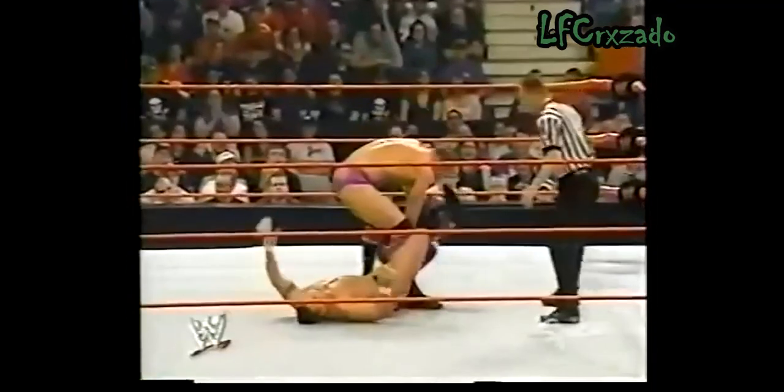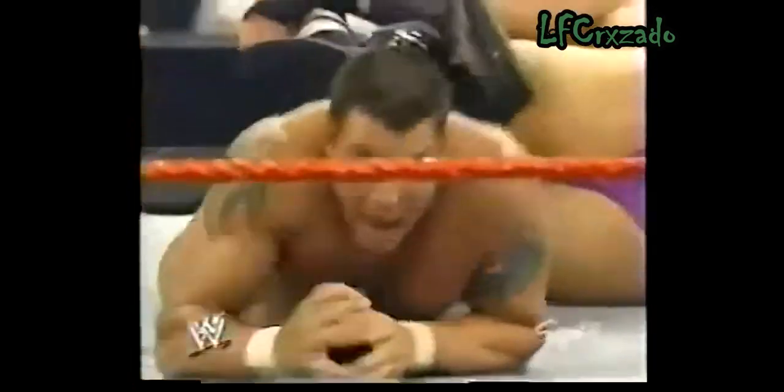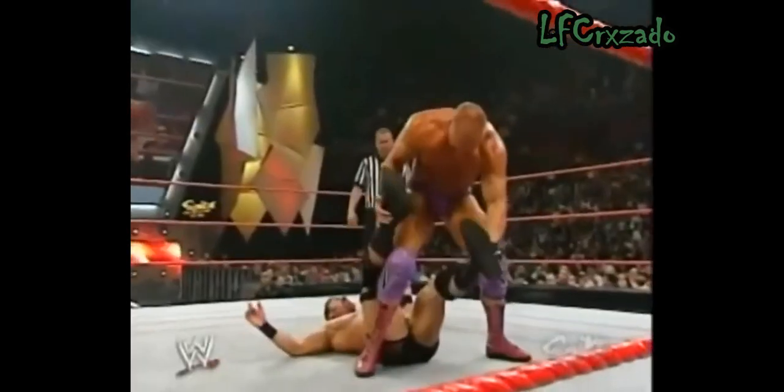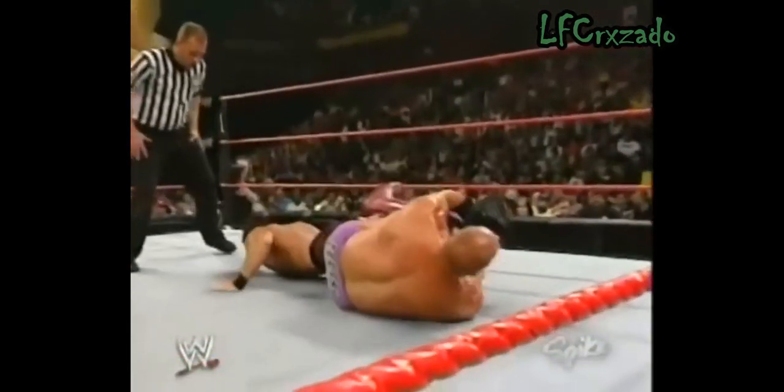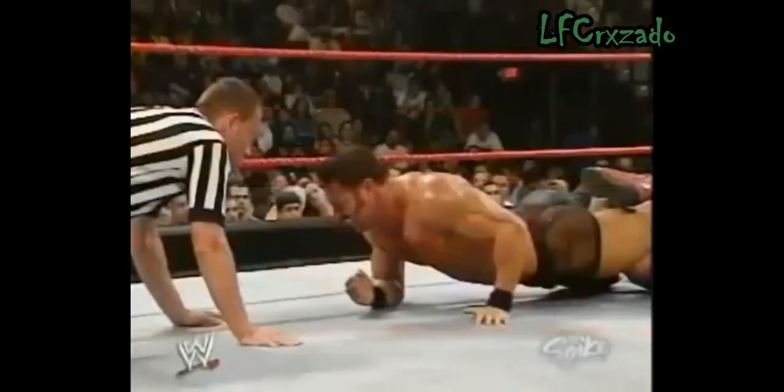Figure four? No. That's an inverted figure four. Perry Saturn — he's got it, he's got to go for the reverse figure four. And now Val Venus — that's it, right smack dab in the middle. Val Venus is about ready to put this match away. This modified figure four.